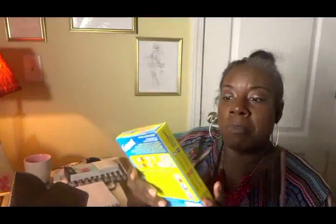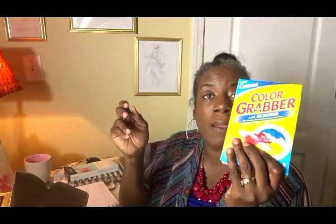Your whites stay white and your colored items remain their color. Those are great — I get eight wash sheets in here, which would be great to try out. I'll definitely put this in our laundry closet so Mr. B can have this when he does the laundry.